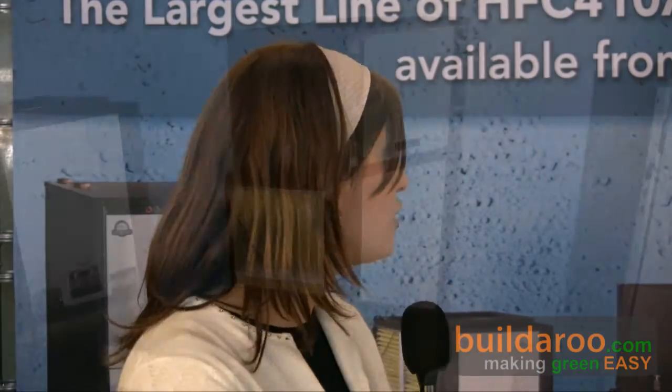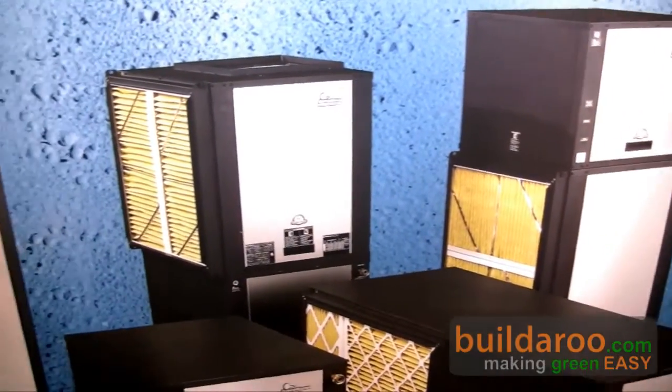Hi, this is Tally reporting to you from buildrew.com from the 2009 West Coast Green Conference in San Francisco. I'm here with Michael from Climate Master. Climate Master is a manufacturer of water source and geothermal heat pumps.